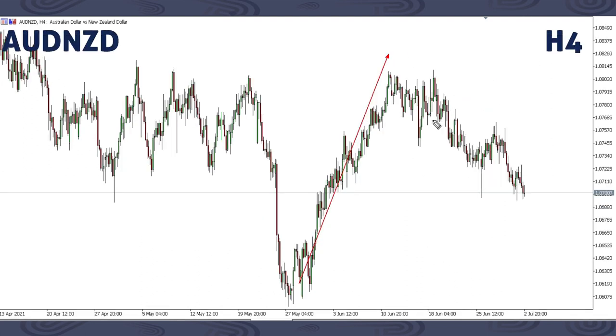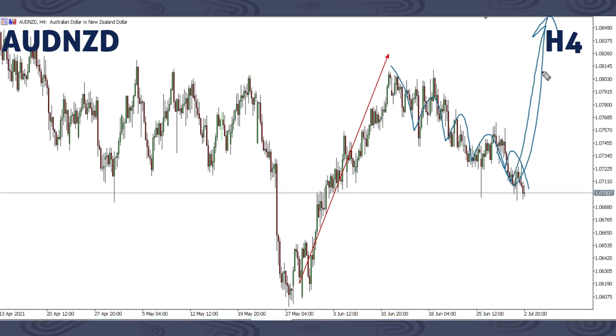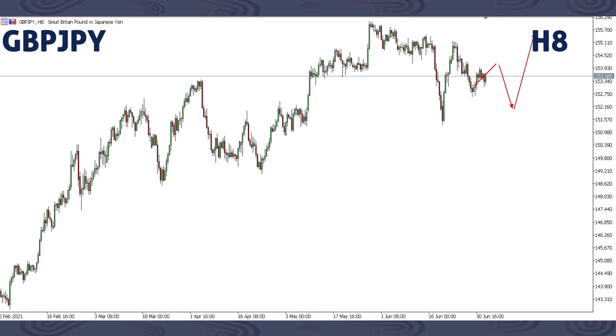On AUDNZD, we said we're expecting this corrective structure to complete, then price will be heading up. Be on the lookout for this up move. As soon as entry is ready, you can be looking forward to an entry to buy, if you're not already trading the buy from the beginning. Be on the lookout for this buy opportunity on AUDNZD.